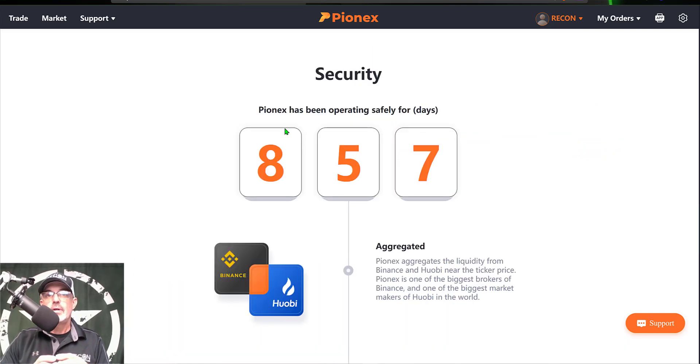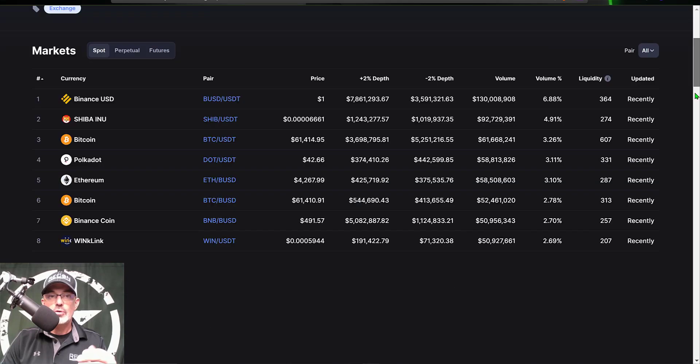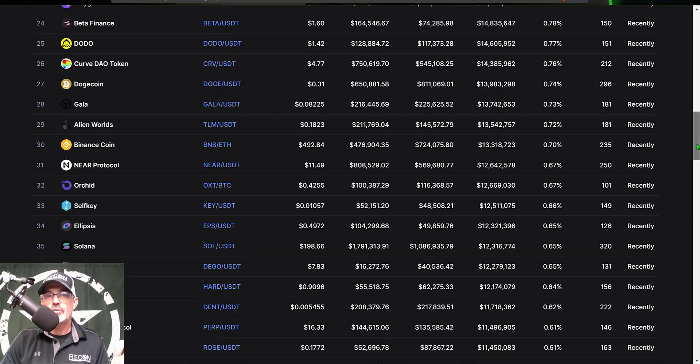If you start to do a little bit of recon on Pionex, you can see security-wise they have been operating safely for 857 days. They are basically one of Binance's biggest brokers apparently, and if we jump over to CoinMarketCap you can see they have a 24-hour volume of almost 2 billion dollars — so they are doing quite a bit of volume. You can also scroll down through the actual coins they offer and see they offer a variety of tokens that you could deploy these grid bots on or trade manually.